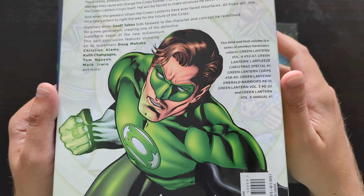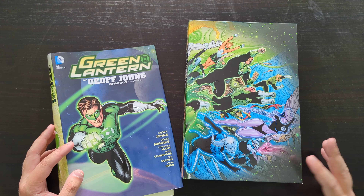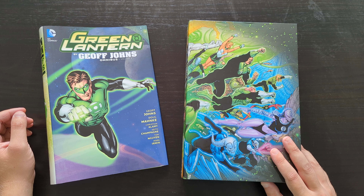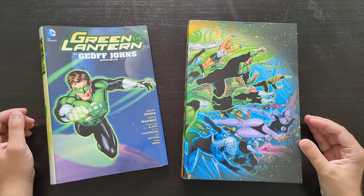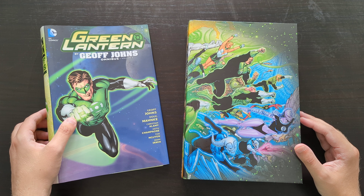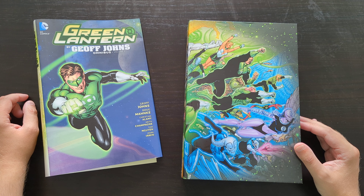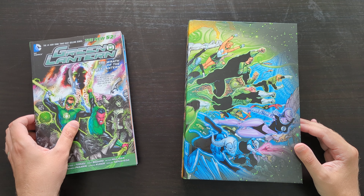I do have a slight issue with this Omnibus — one point of criticism that bugs me compared to the other two. In my reviews of the other two volumes, I mentioned that when these books cover events which crossed over with other Lantern series, they generally put in the relevant issues of, for example, Green Lantern Corps, so you got pretty much the full story and didn't feel like anything was missing. But in the final third or so of this book, for the last two events of Geoff Johns' run — the Rise of the Third Army and the Wrath of the First Lantern — those books aren't collected properly.